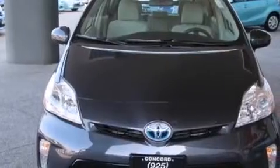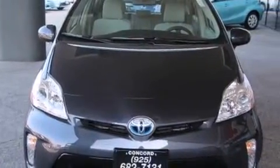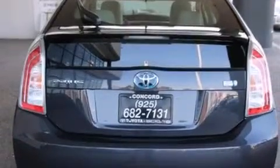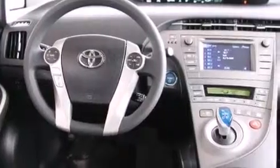All of the following features are included: a split folding rear seat, cruise control, a rear window defroster, a CD player, front side impact airbags, traction control, four wheel disc brakes with an anti-lock braking system, a keyless entry system, a rear window wiper, and an automatic climate control system.